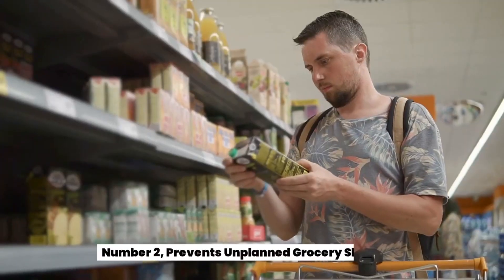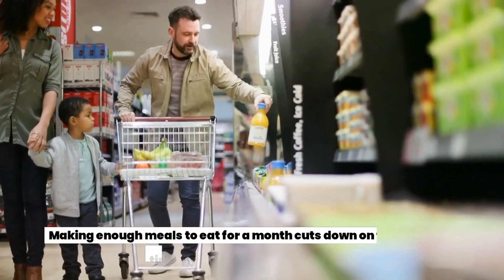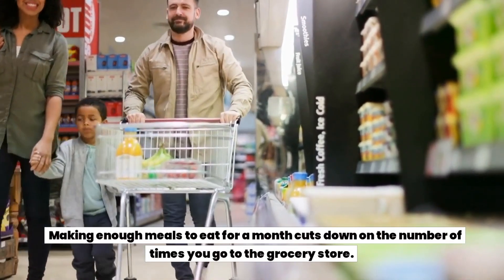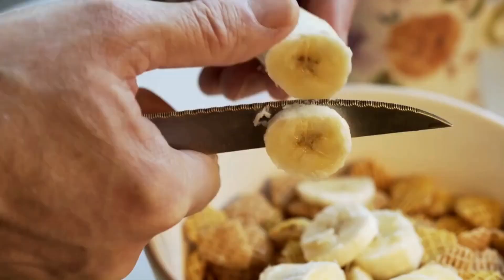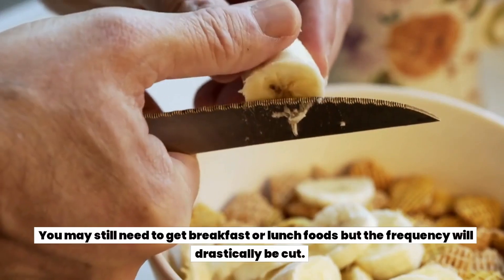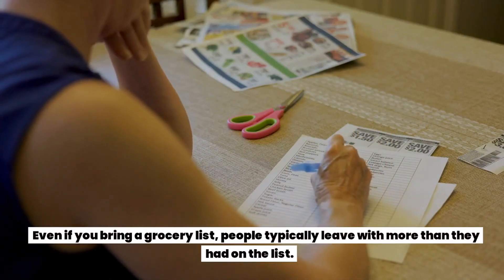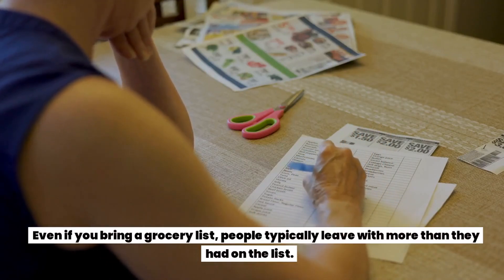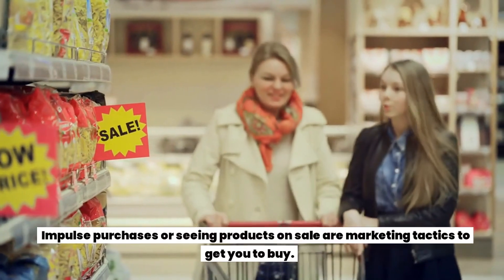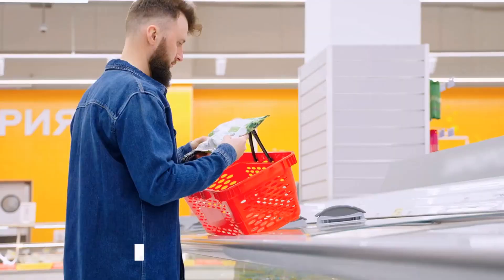Number two: prevents unplanned grocery shopping. Making enough meals to eat for a month cuts down on the number of times you go to the grocery store. You may still need to get breakfast or lunch foods, but the frequency will be drastically cut. Even if you bring a grocery list, people typically leave with more than they had on it — impulse purchases and sale items are marketing tactics to get you to buy more.